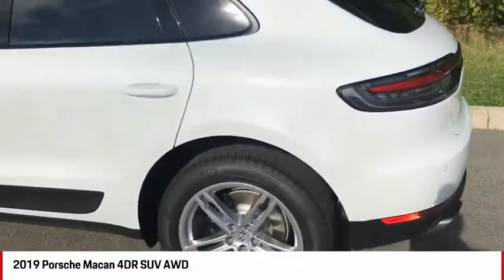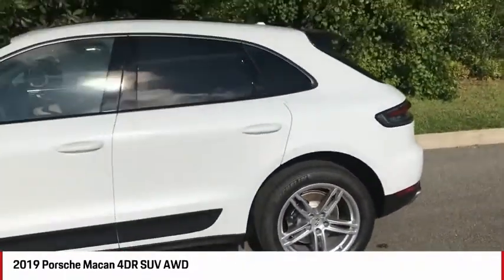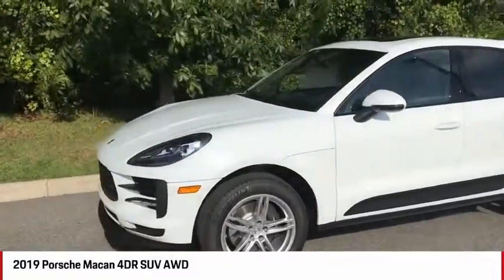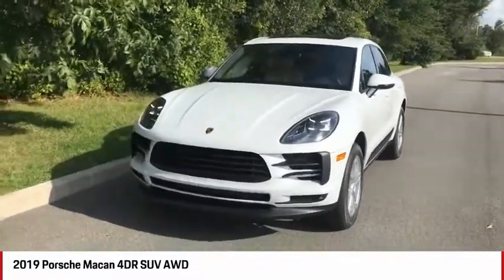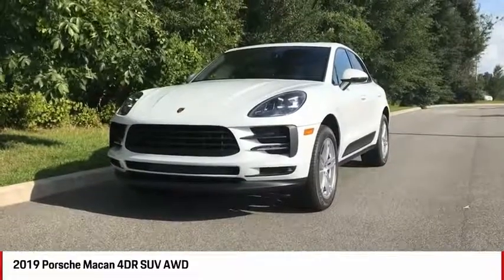I should also mention the 19-inch Macan S wheel package — very important. You always have to double-check that sticker to make sure you're not forgetting anything. If you have any questions about this car or any other car in our lot, please feel free to contact us. We're always happy to help, and we look forward to hearing from you soon. Hope you're having a great day — take care, bye!